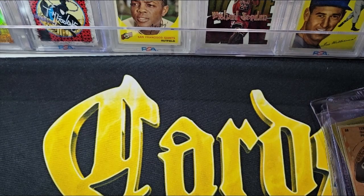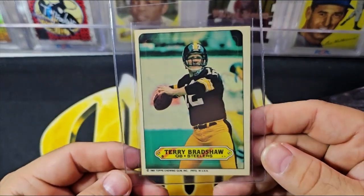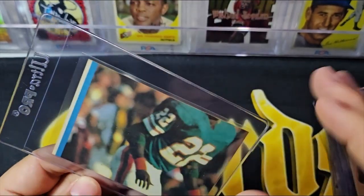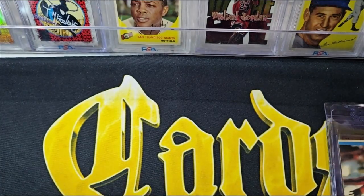Last but not least is the '83 Topps sticker. These are kind of nice looking but they're very flimsy cards. If you ever hold these in hand, they're very flimsy — they had a puzzle back. So that's the Terry Bradshaw selection.